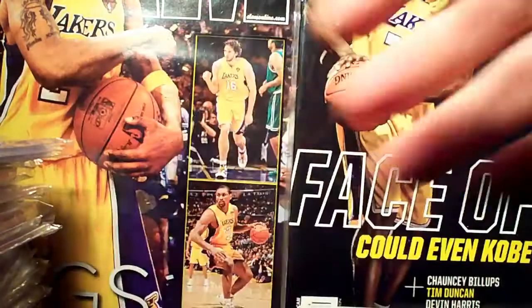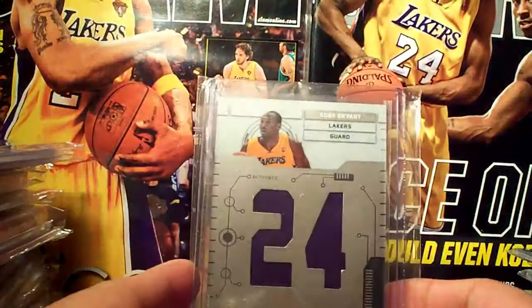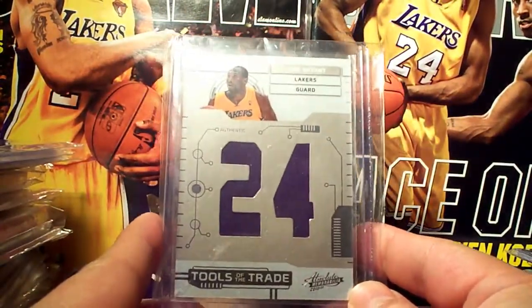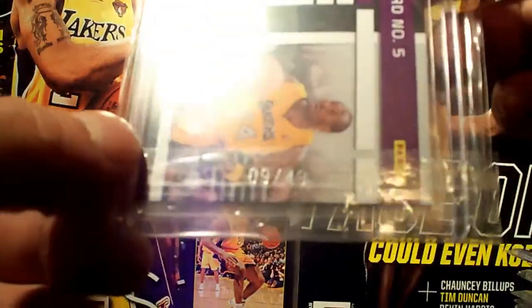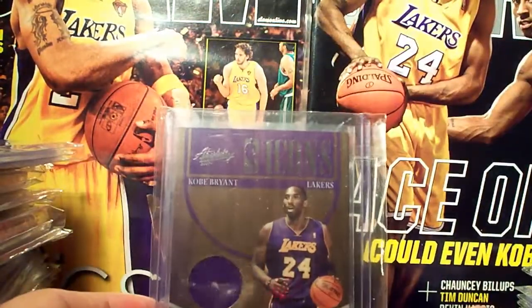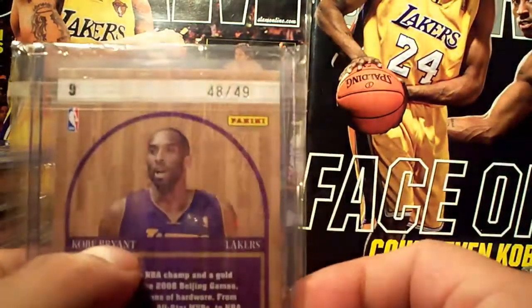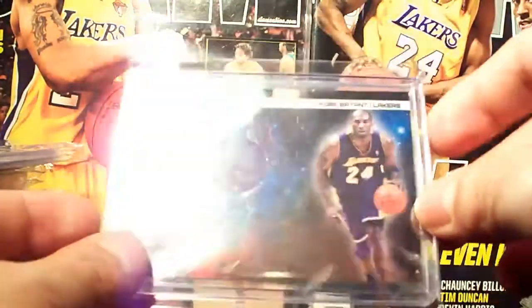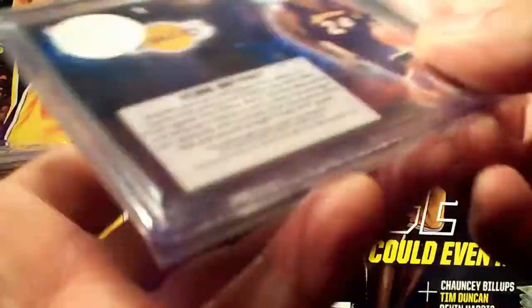I sold my jersey card for 09-10. Now 10-11 latest acquisitions: Absolute Tools of the Trade 24 dual jersey, number 9 out of 49. Absolute Icons jersey, number 249. Stargazing jersey, number 249.